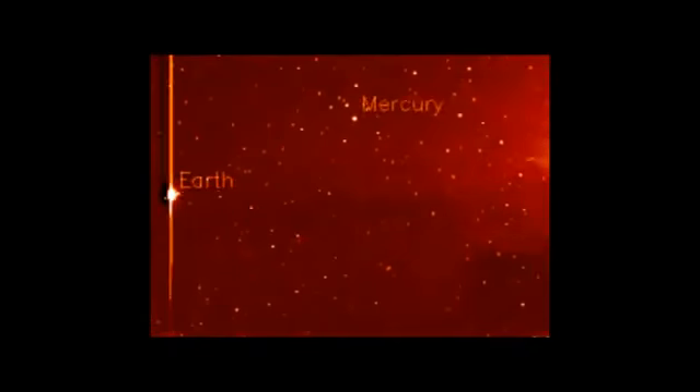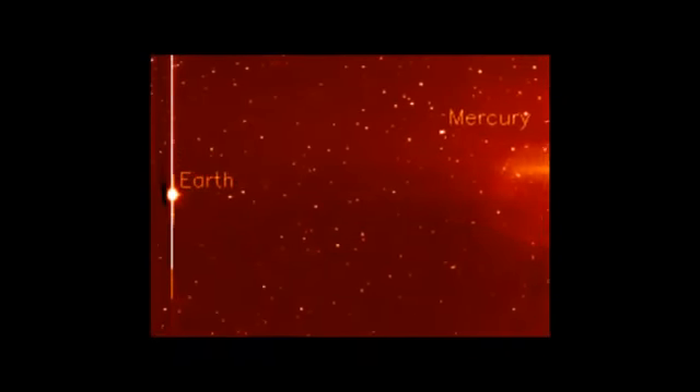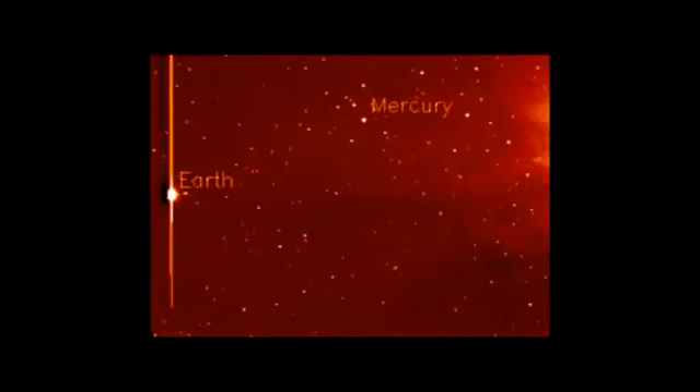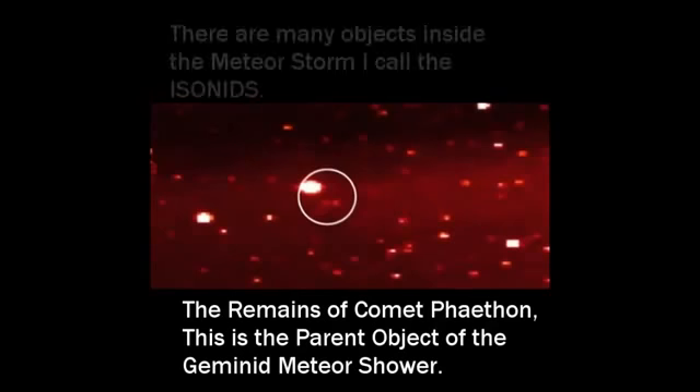There were 30 reports of large fireballs last night from the Canadian Meteor Report Center. You're not going to be able to see any of this debris until it hits the Earth's atmosphere. This is the remains of Comet Phaethon — this is the Geminid parent object. Look at that. You've got to have a close-up to see it, but you can see it.